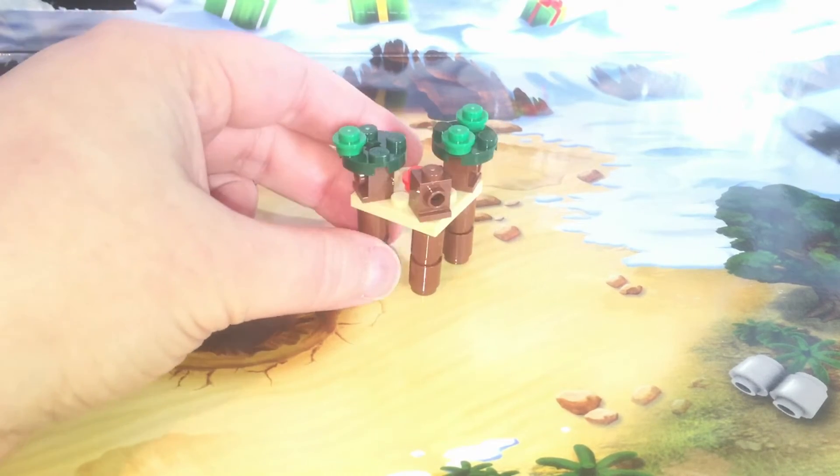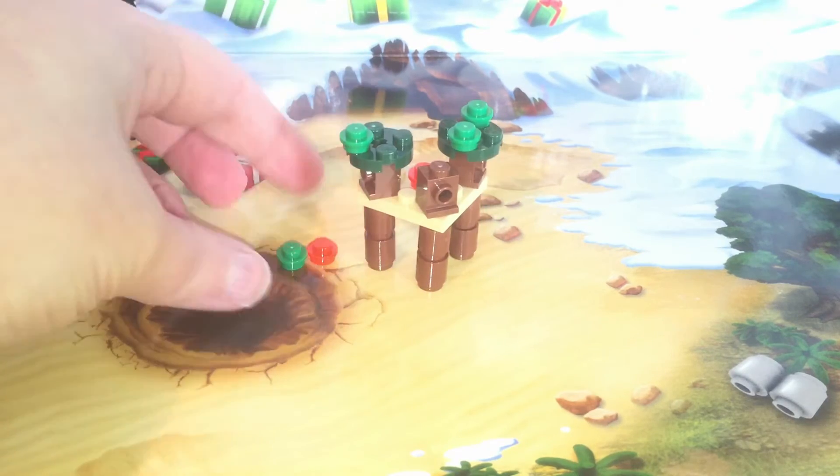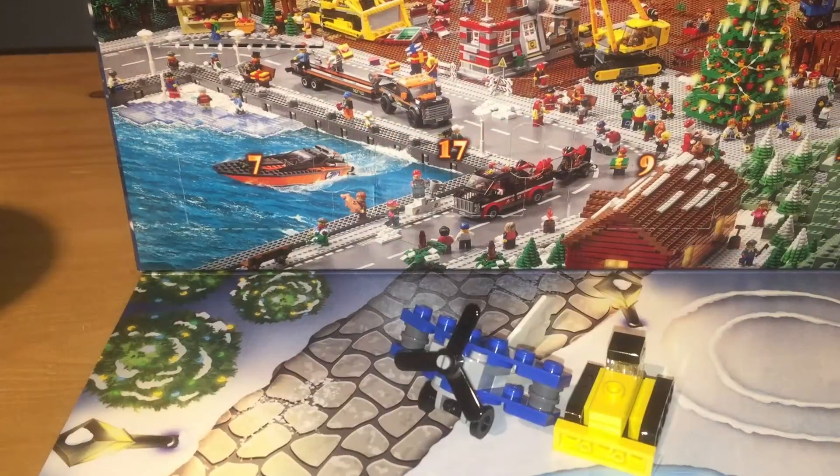Tell me what you think below of my strange little tree house building thing. And now on to our next calendar. Here we are with more Lego City.